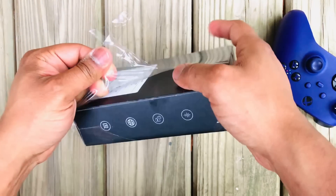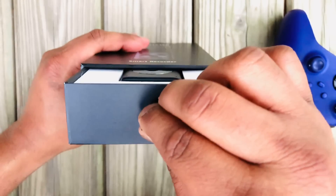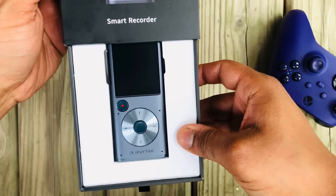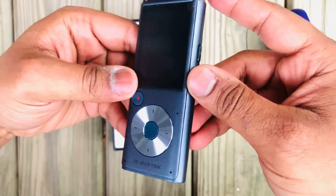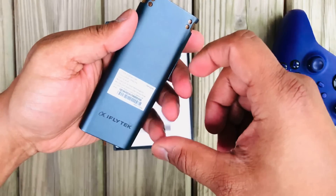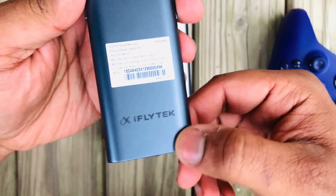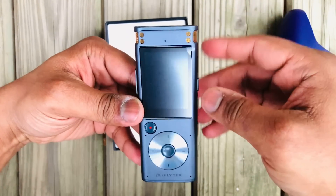Let's unbox the device first. This here is the packaging box. We unwrap the box by sliding out the inner portion. The first thing we get is the microphone itself — it's metallic looking, compact, and a solid built device. Very slim and the hand grip feeling is really good. We can see the display, all the buttons and ports.